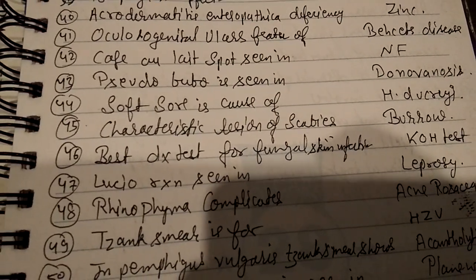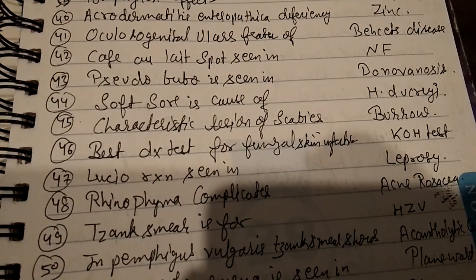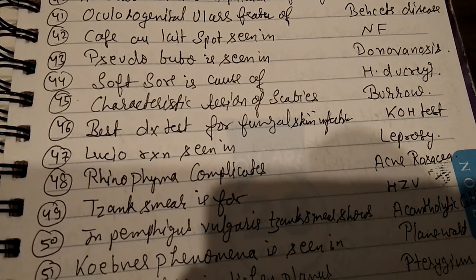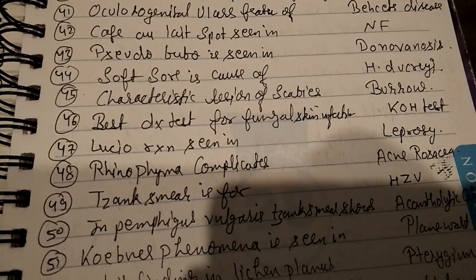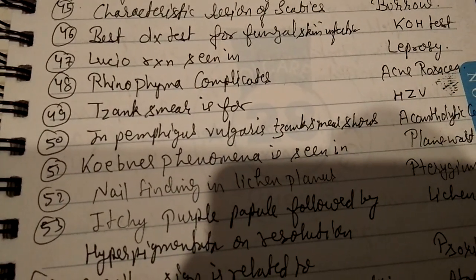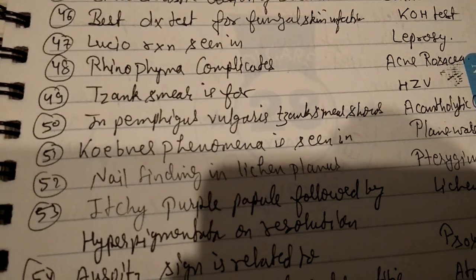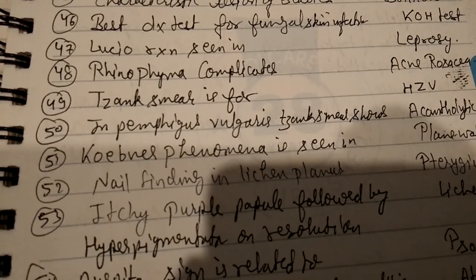Lucio reaction is seen in leprosy. Rhinophyma complicates acne rosacea. Tzanck smear is for herpes zoster virus (HZV). Question 50: pemphigus vulgaris — Tzanck smear shows acantholytic cells. Koebner phenomenon is seen in lichen planus. Question 52: nail finding in lichen planus.